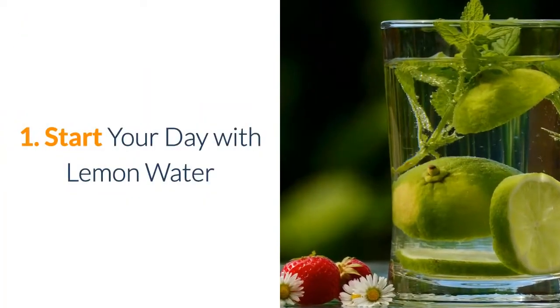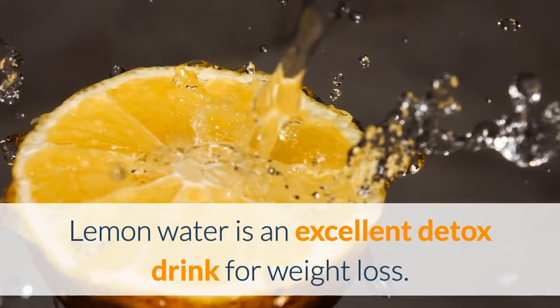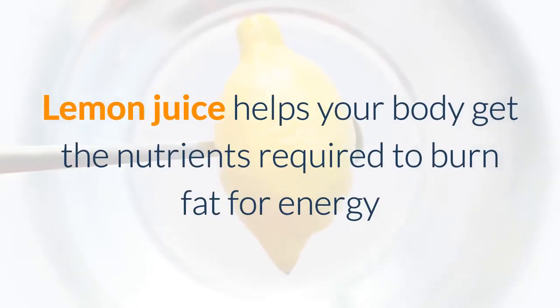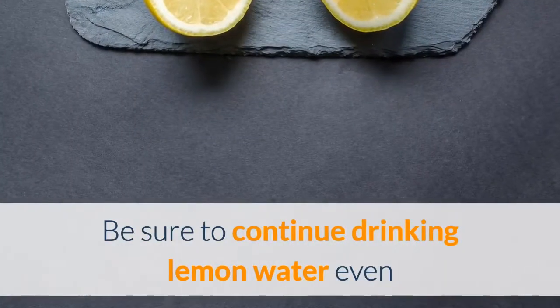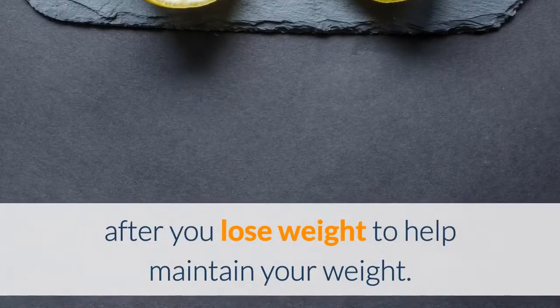1. Start Your Day With Lemon Water. Lemon water is an excellent detox drink for weight loss. Lemon juice helps your body get the nutrients required to burn fat for energy and suppress weight gain. Be sure to continue drinking lemon water even after you lose weight to help maintain your weight.